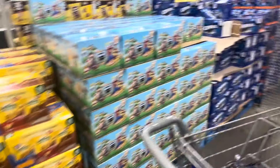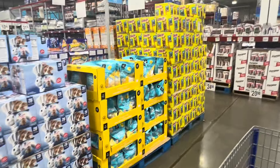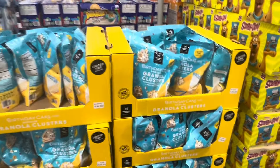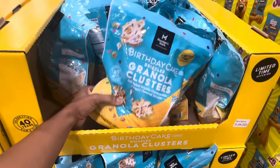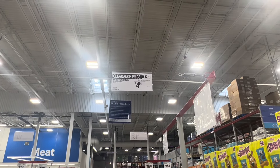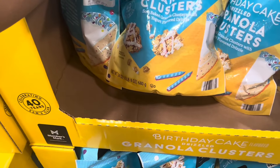Y'all know I'm an extreme couponer - I just made money taking some items out of the store, some Keebler snacks. Be sure to subscribe to my couponing page if you want to learn how to save money - it's 'Hey I'm D' on all platforms. Granola clusters - limited time offer, five dollars off, these are $4.91 for 24 ounces.